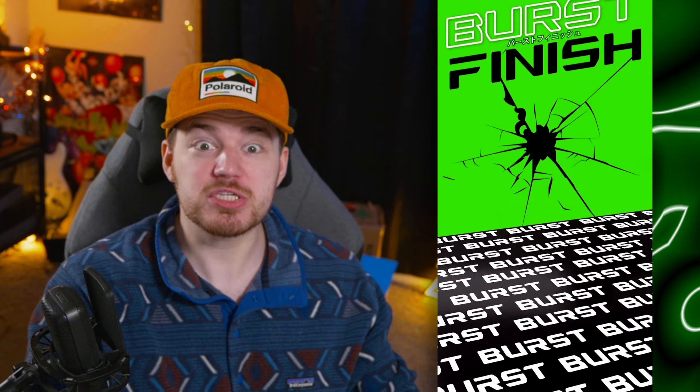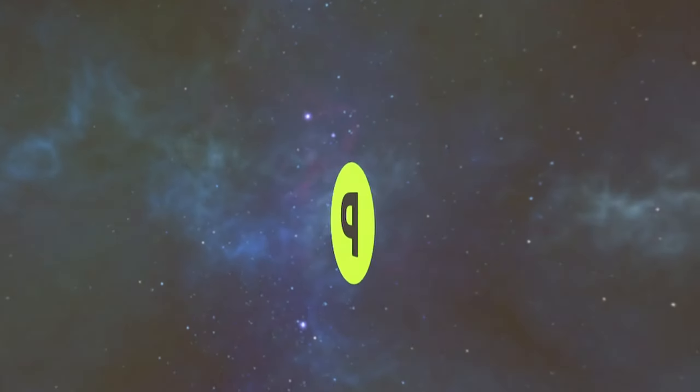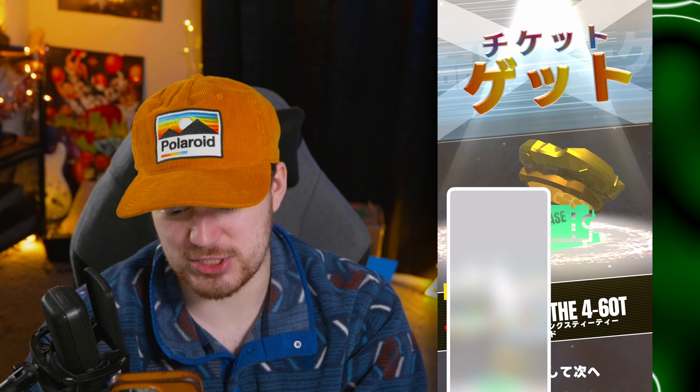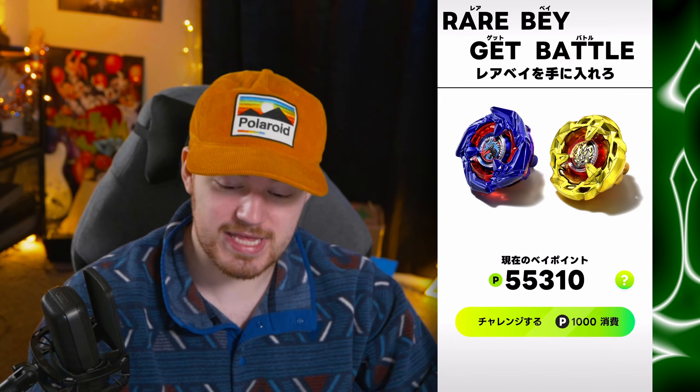Gold. Hell Scythe — maybe. Burst — we got something! Oh my god, we finally got something. A burst finish! Show us the money. Yes! Finally — there's something. We got the lesser interesting thing, but at least it's something. We got our Gold Hell Scythe! I gotta take a screenshot of that. I'll take that. Although — after 45 attempts — we still have a lot left.